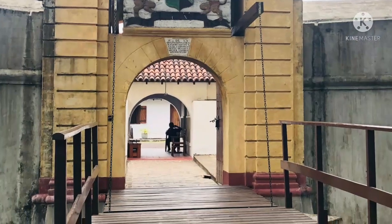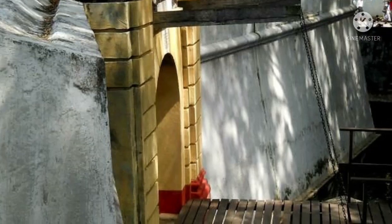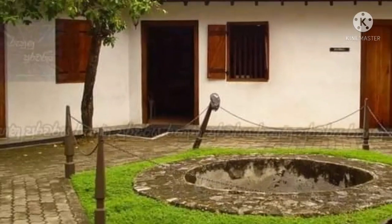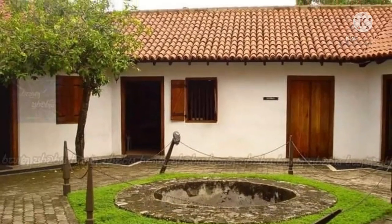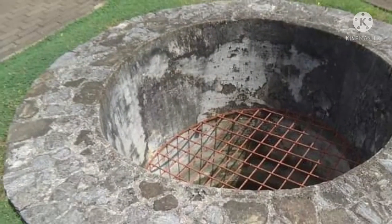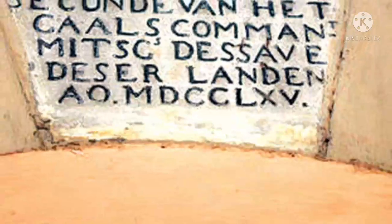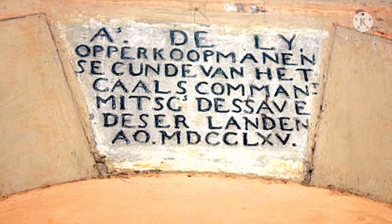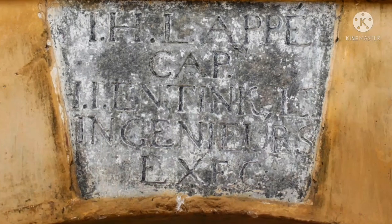A plaque below the arch is dated 1765, referencing the prince, the commander in chief, and the commandant A.J. Lai, as referred to on the arch. Inside the arch, it also shows Captain I.H. Lalpe and Captain I.J., referred to as the engineer.